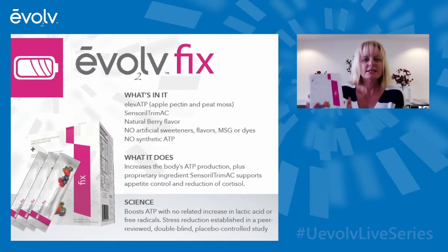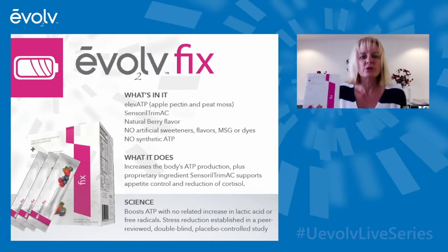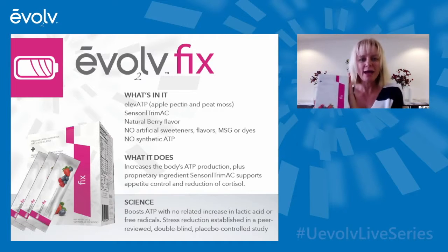One of the key glands impacted by stress are your adrenal glands. What we're thinking, perceiving, and seeing creates a hormonal response that triggers our adrenal glands to release cortisol in a stressful environment. A key ingredient in Evolved Fix is called Sensoral, part of the SensoralTrimAC blend. Sensoral is an adaptogen that focuses on and targets your adrenal glands to help the body handle stress better. Clinical studies with the same amount of Sensoral in our Fix have shown a reduction in cortisol levels and an increase in the feel-good hormone DHEA.